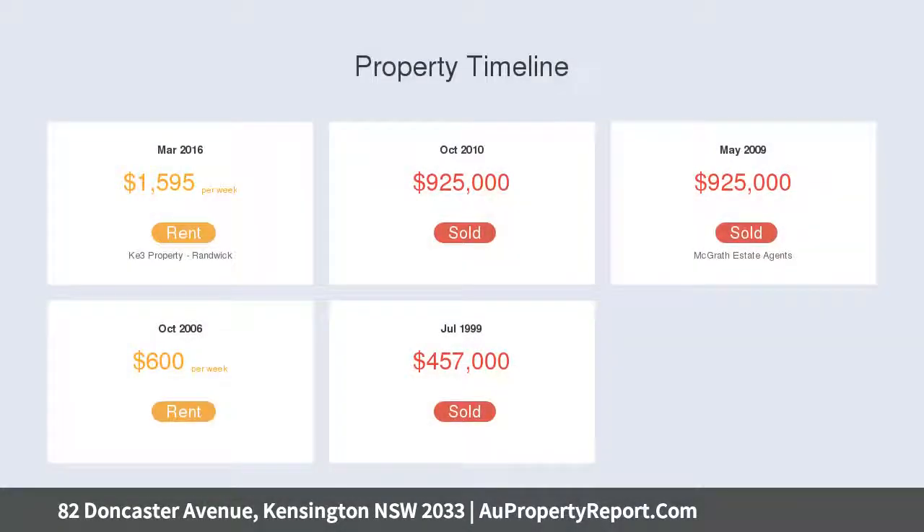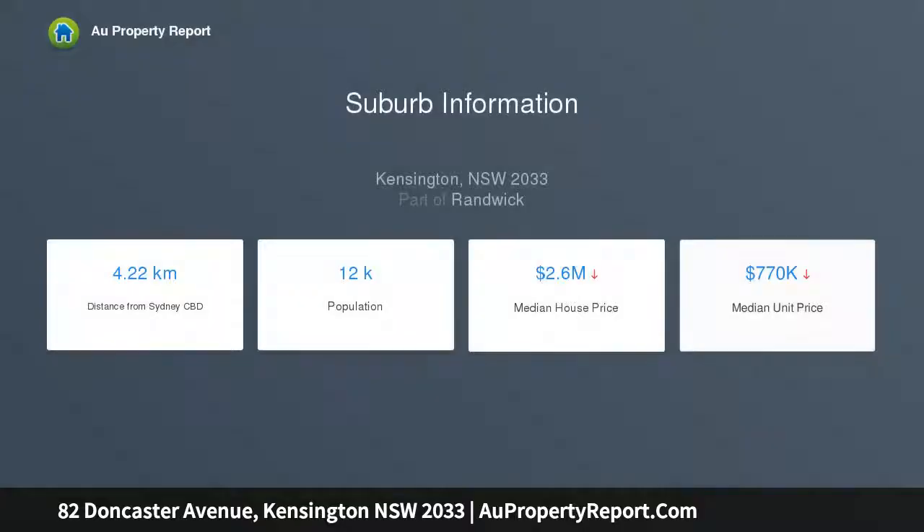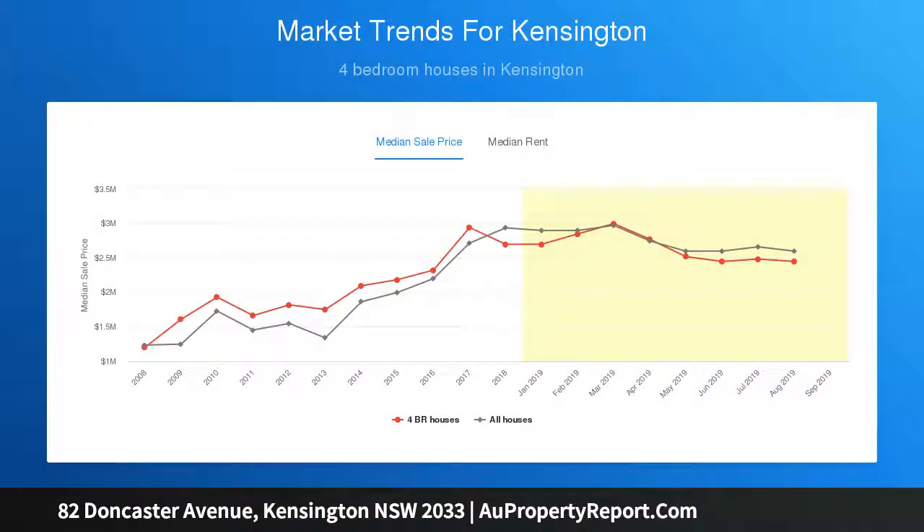The modern rear extension reveals outstanding light-filled open spaces, a gourmet kitchen with bifold doors opening to a sun-drenched wooden deck and sunny rear garden. Set in a tightly held, community-focused pocket of Kensington, this versatile and supremely private home is a lovely family retreat.